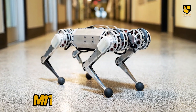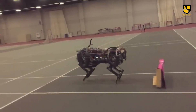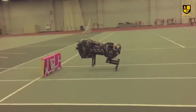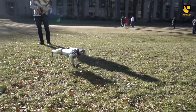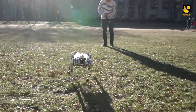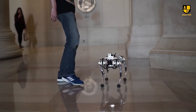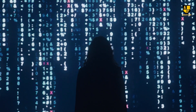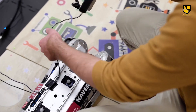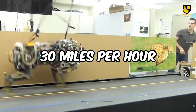Number 1: MIT's Cheetah Robot. The Cheetah Robot from MIT is an example of how cutting-edge technology and nature-inspired design can coexist. This quadrupedal marvel not only replicates the speed and agility of its biological counterpart, but also exceeds it in certain aspects. The Cheetah Robot is equipped with advanced algorithms and high-torque-density electric motors, allowing it to achieve impressive speeds of up to 30 miles per hour.